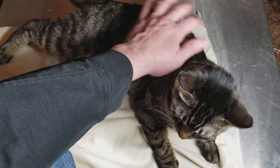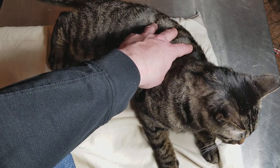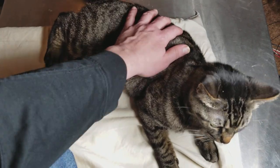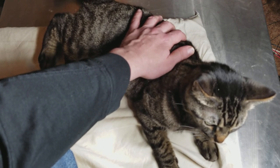Cats are obviously very good climbers. Since she's figured out how to shimmy down backwards, feet first — it's pretty amazing. I've never seen any other cat do that, and I believe it's because she's watched a lot of squirrels.